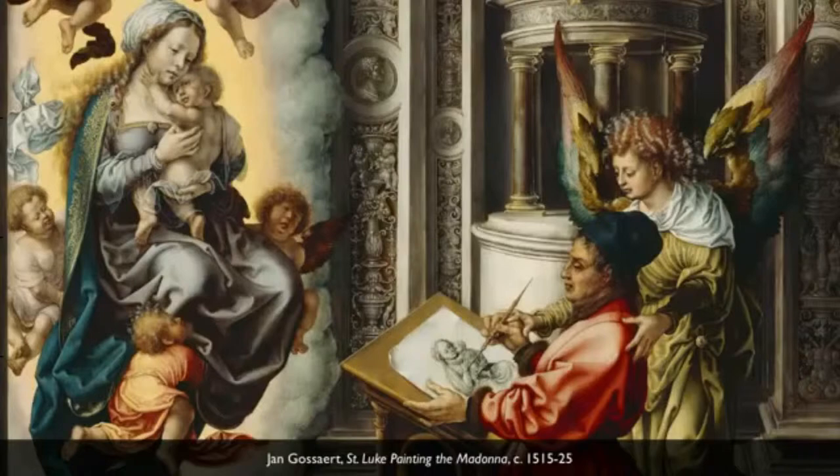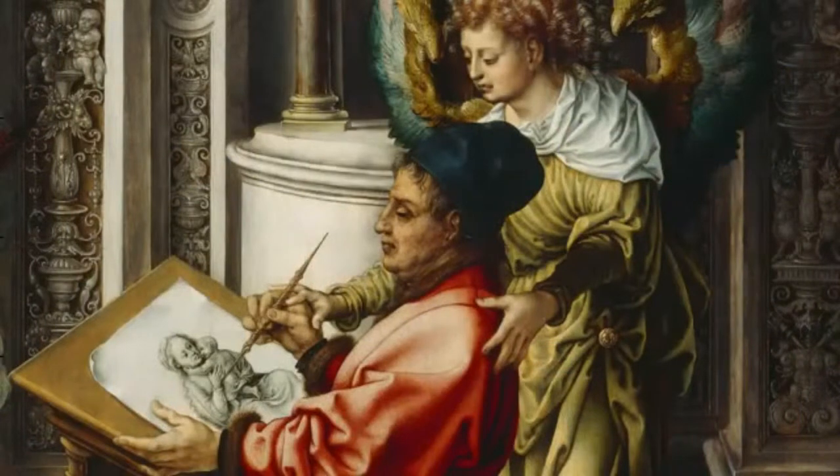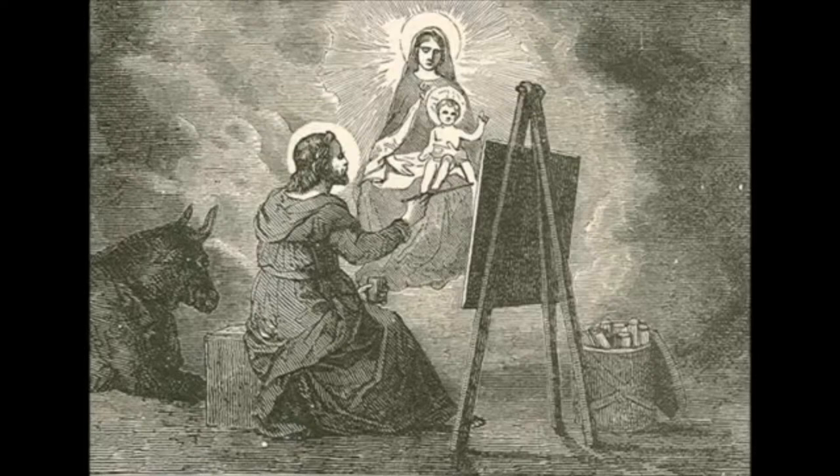He is the patron saint of painters. You'll notice that St. Luke's eyes are half closed, so we know that he is not actually seeing the Virgin and Child in front of him, but having a vision. It is not his painting in a sense. He is literally the hand of this angel. St. Luke, Evangelist.